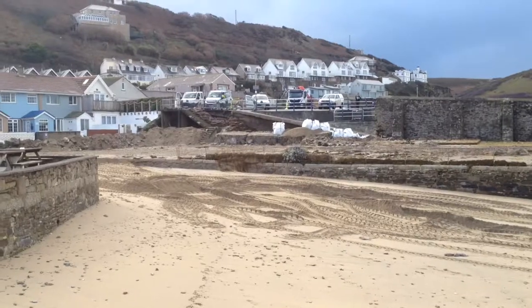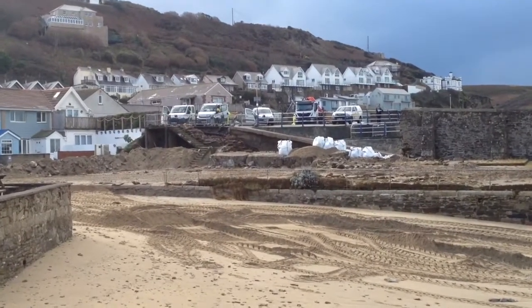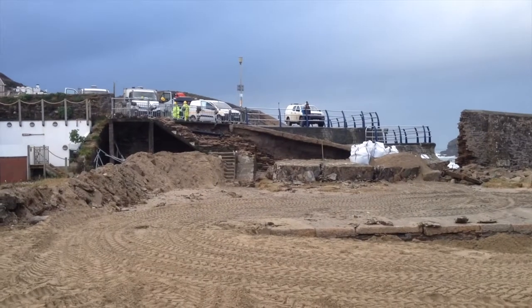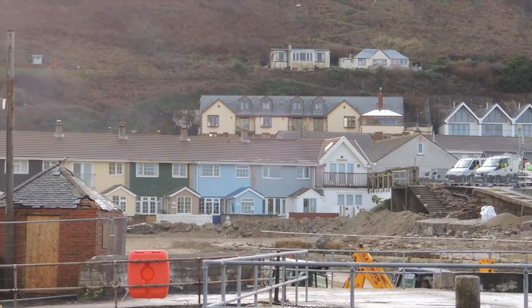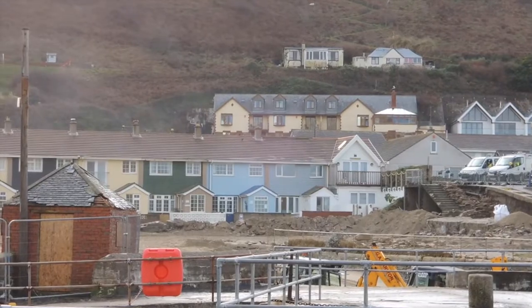It's quite a hole, isn't it? Big hole. I reckon about 40 foot. I think the power of that wave just took it down. I don't think I would like to have been living in those properties when it went — it must have been quite a loud bang.